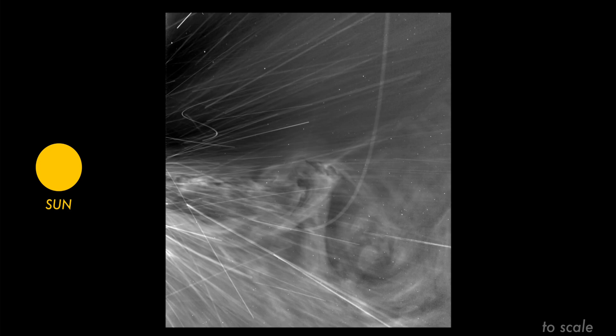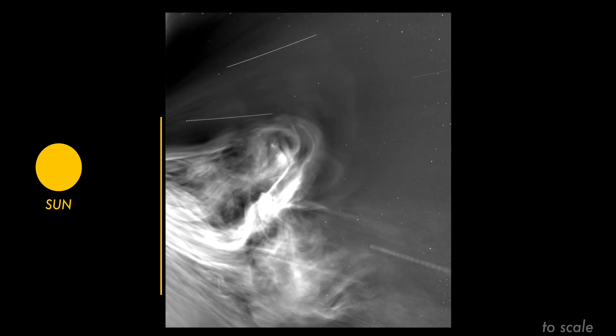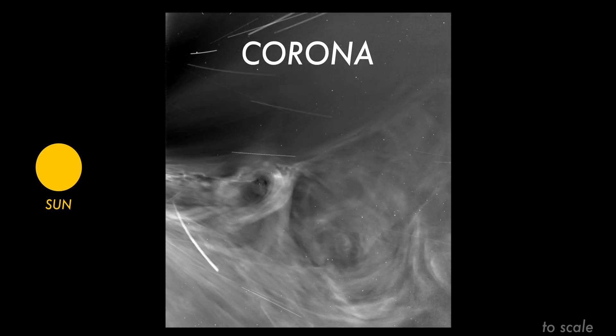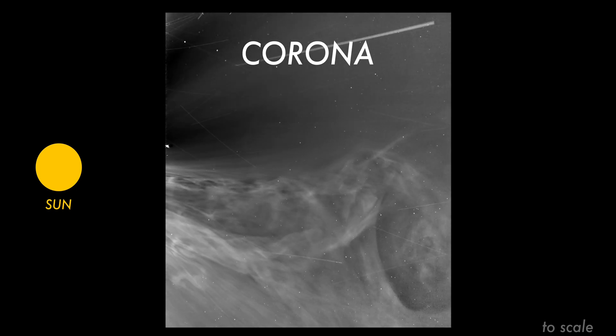More importantly, they give scientists the first such close look at what happens to solar wind after it is released. Also visible is the region where the Sun's magnetic field direction switches from northward to southward — the so-called heliospheric current sheet. Finally, the solar eruption we all see, officially called the coronal mass ejection, or CME, is there as well.